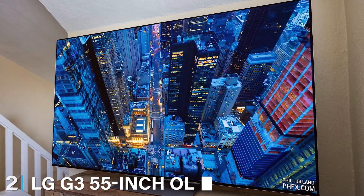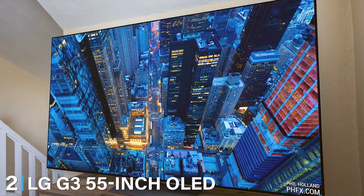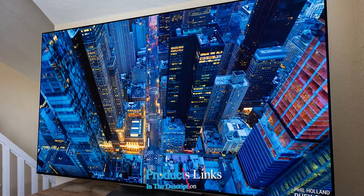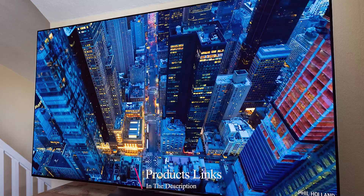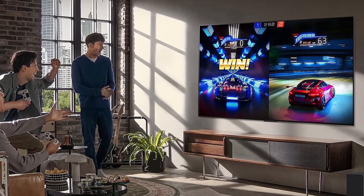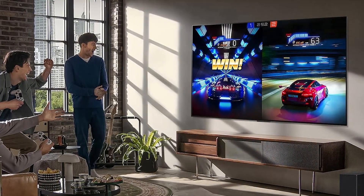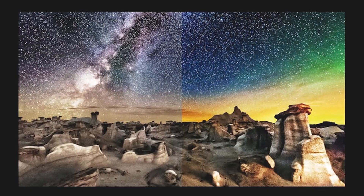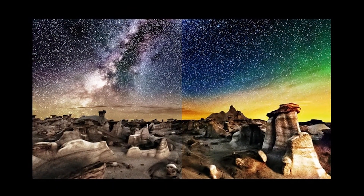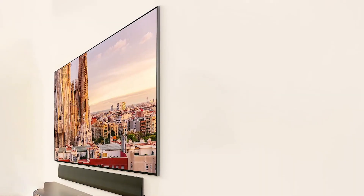Coming in at number two we have the LG G3 55-inch OLED Smart TV. This TV shares some similarities with the C3 but also has its unique features. Design-wise it follows the same sleek aesthetic with OLED goodness. The build quality is solid, ensuring that your investment is well protected. The G3 boasts a 4K resolution delivering vibrant visuals with excellent clarity. In terms of usability, LG's smart platform is intuitive and easy to navigate.